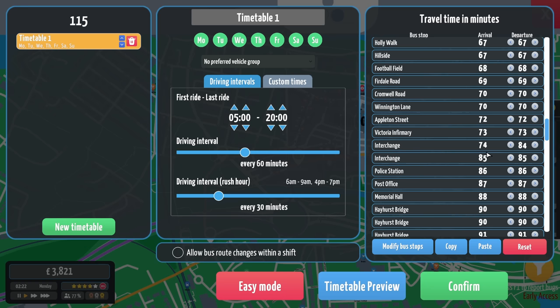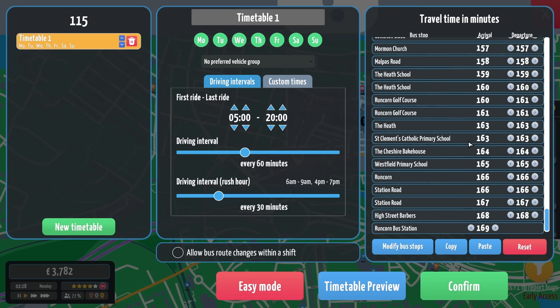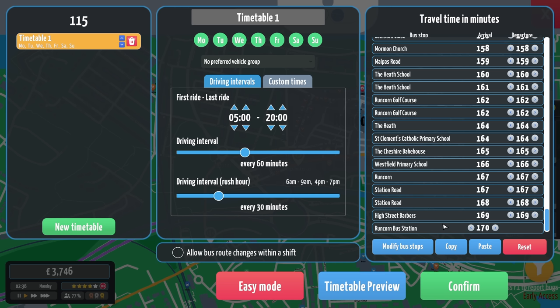Then half of that is about 36 minutes. Hazelhurst Road — we'll have five minutes at Hazelhurst Road. Have we got Hazelhurst Road here? There it is. That leaves four minutes at Runcorn Bus Station. We'll take two minutes off that Hazelhurst Road, and then two off that Hazelhurst Road as well, leaving us a total of 10 minutes at Runcorn Bus Station. Lovely.